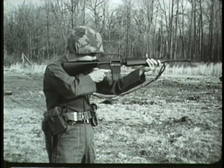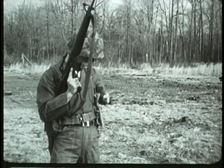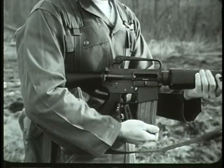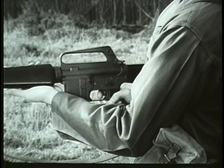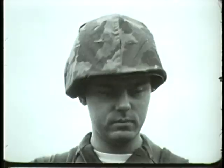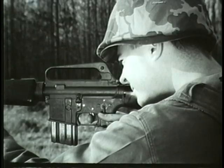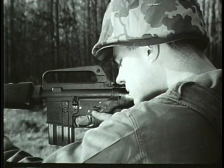The XM16E1 is a 5.56 millimeter or caliber .223 shoulder weapon. It is magazine-fed, gas-operated, and air-cooled. The magazine capacity is 20 rounds. By closing the bolt and turning the selector lever to semi, the rifle will fire semi-automatically. By turning the selector lever to auto, the rifle will fire full automatic.